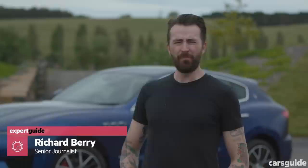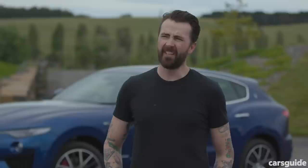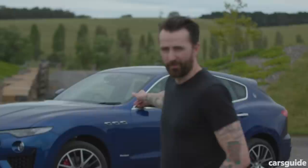Up until now the most affordable Maserati Levante you could buy was a turbo diesel at 140k. The only problem with that is that it was a diesel and it sounded like a garbage truck, not a Maserati at all. But at the end of 2017, the very Maserati-sounding Levante S came along. It had a 3-litre twin-turbo petrol V6 made by Ferrari, but that was 170k.